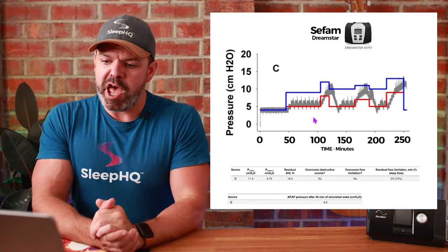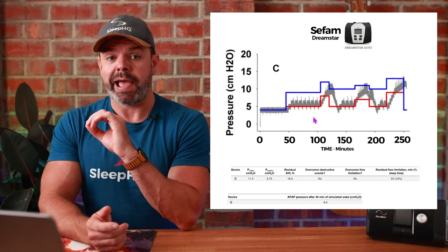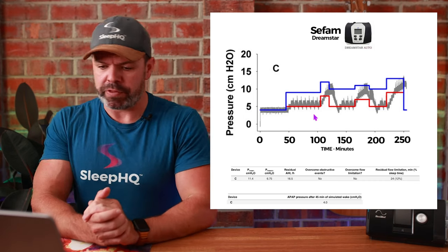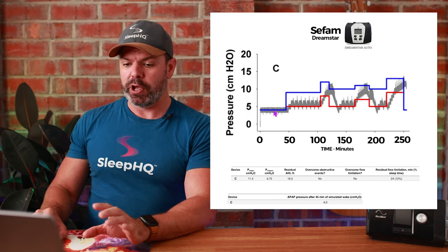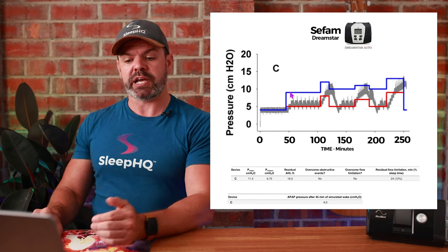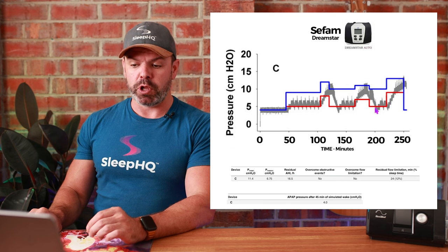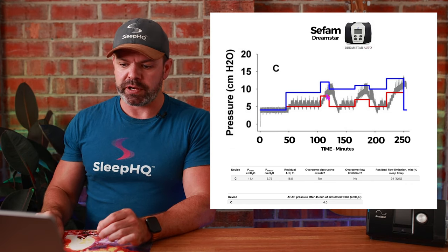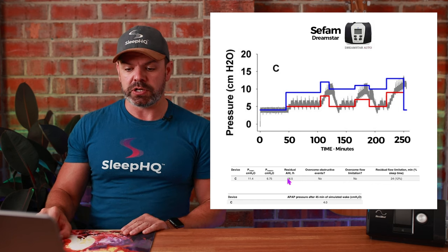Next, the CFAM DreamStar Auto — I believe they're a French company with pretty much the same algorithm. They do an exceptionally good job during the wake period; the pressure barely moves, so they're very good at detecting wakefulness. But once asleep, the pressure just isn't reaching breathing normalization — it needs to get up to the blue line. It's only controlling obstructive apneas, and sometimes it's even below the red line, failing to control those. A bit too slow to respond as well. Residual AHI: 16.5. Fail.